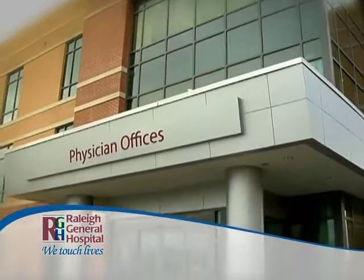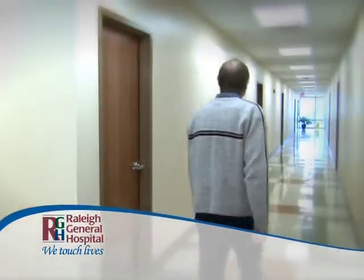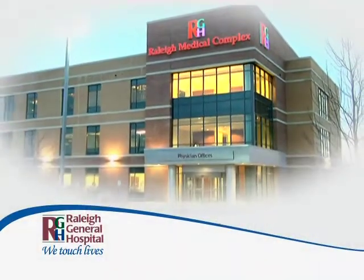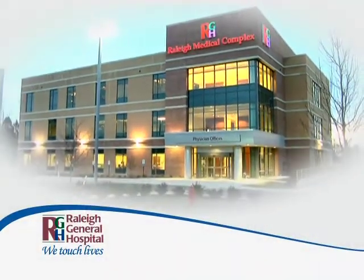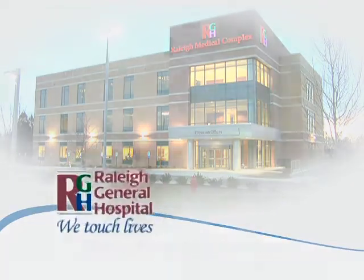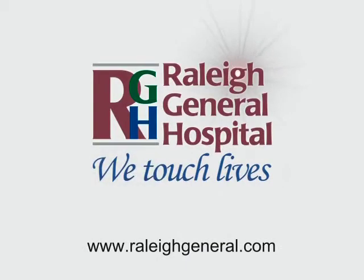The Raleigh Medical Complex also has a variety of physician offices on the second floor, featuring the region's most advanced diagnostic imaging services, outpatient lab, and pre-admission testing and physician offices. Raleigh General Hospital — we touch lives.